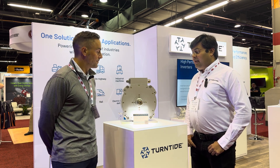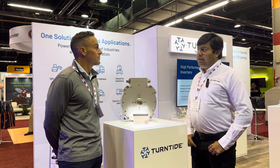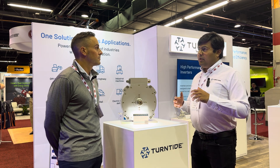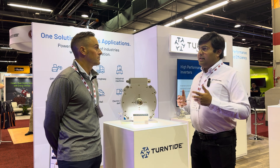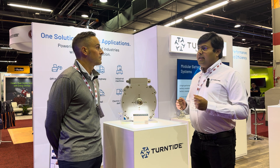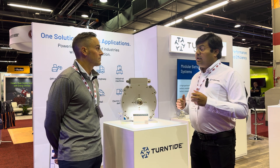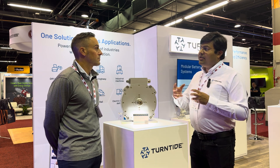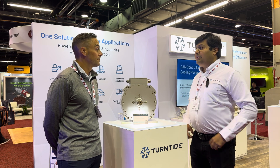Another key area of strength for Turntide is power electronics. We have new developments in low voltage power electronics in the 48 and 96 volt range. Small and medium excavators, small platforms in the off-highway space — they will benefit a lot from our new power-dense electronics range. It features a lot of customizability as well. It has a user code feature, which makes sure that OEMs can customize any control features they want onto our platforms.